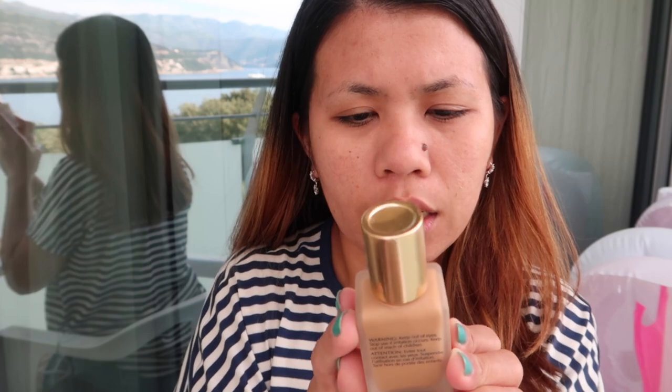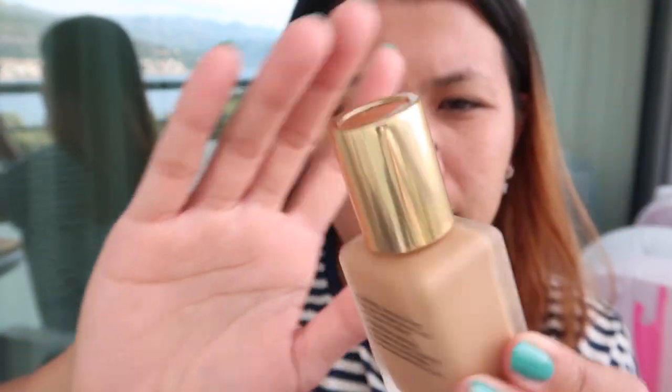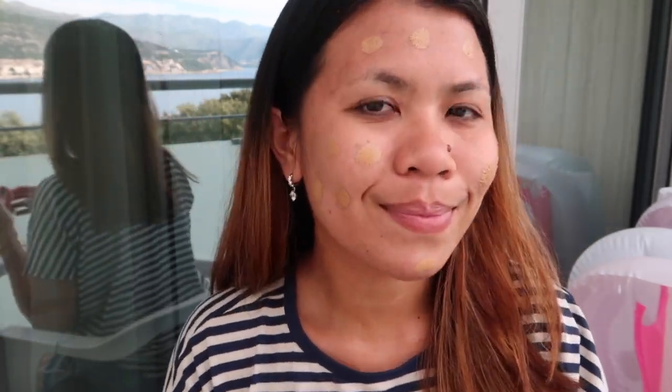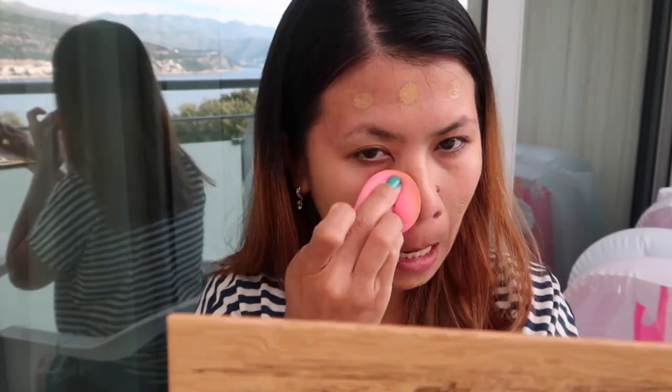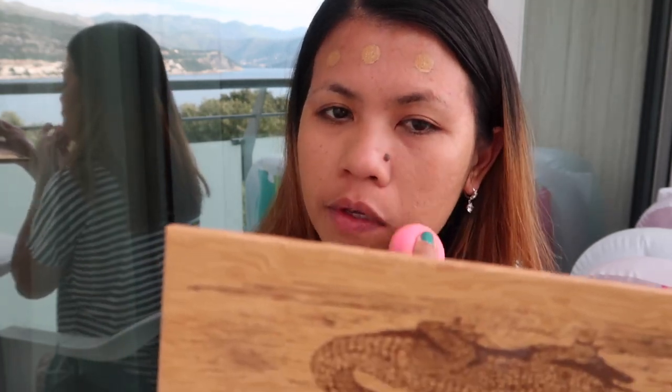The foundation that I carry with me is this Estee Lauder Double Wear Foundation. The reason is this foundation is a bit darker than my shade, and it's also oxidized. Since we are on holiday and I'm really getting dark, it will really fit my shade at the moment. My foundation is really good, and aside from that it also has SPF 10, which will really help if you stay most of the time under the sun.